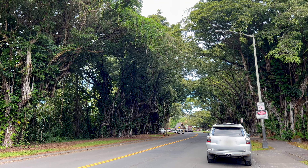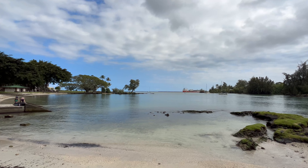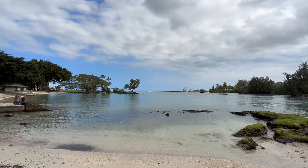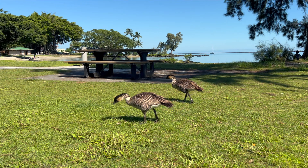We make our way down Banyan Drive to Reeds Bay. This is one of the few white sand beaches on the east side. Nene also liked to hang out here.